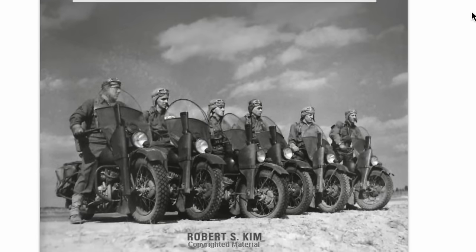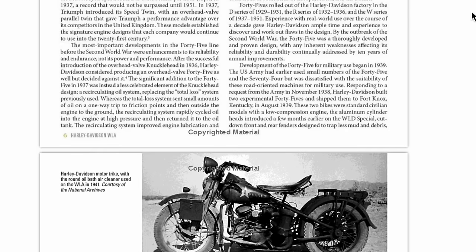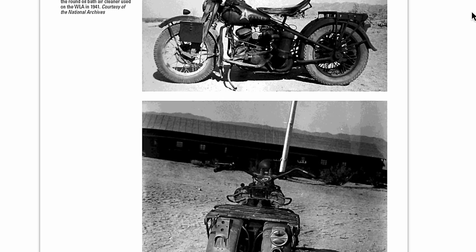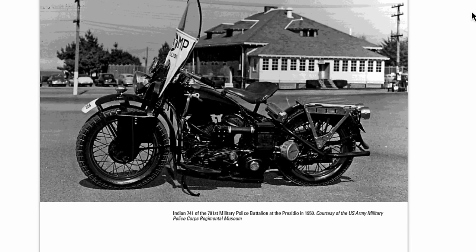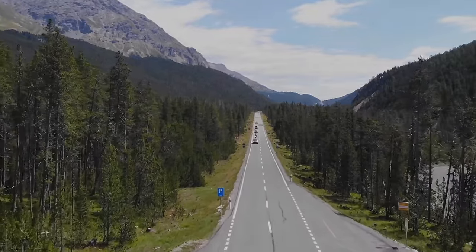I hope you enjoyed this story. I want to give a big shout-out to this super amazing, well-researched book entirely on the Harley-Davidson WLA by Robert S. Kim. I'll put a link in the description if you want to check it out and learn more. Thanks for watching — we'll see you guys in the next one. Ride safe.